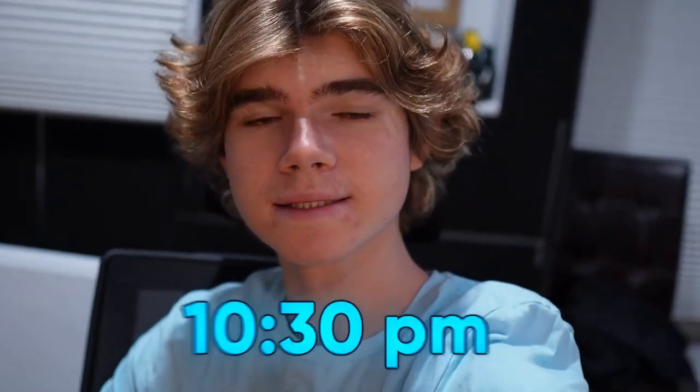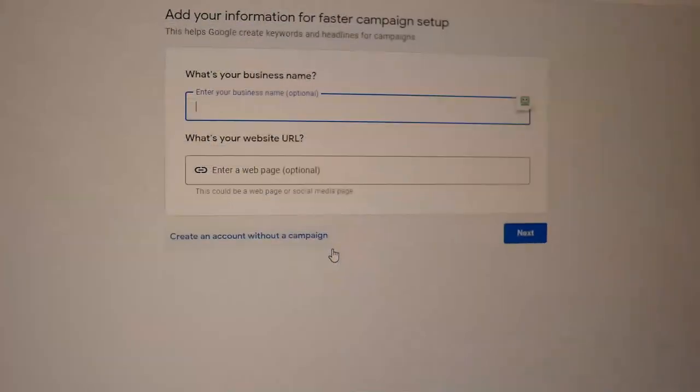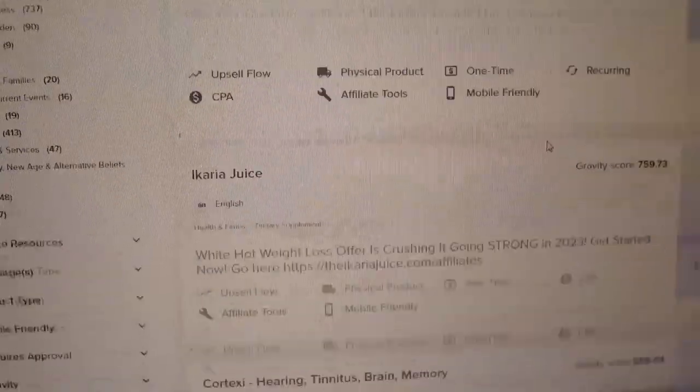It's 10:30 at night and what I'm doing right now is setting up the Google Ads account and the ClickBank offer. So as you can see here, we're currently in the Google Ads. We've got to set up this campaign here and all we're doing is just creating this ad. I'm also in ClickBank right now, just searching for the best offer that would give me the best yield for my budget. I'll update you guys when I complete the total ad.